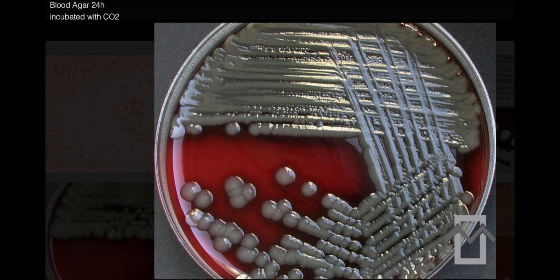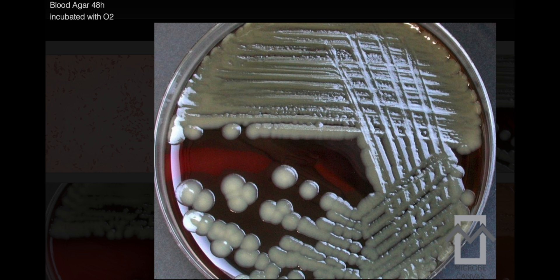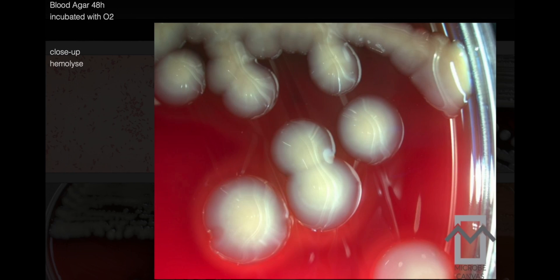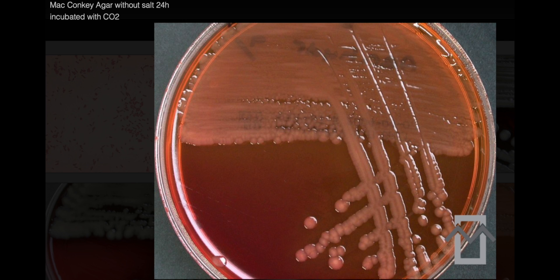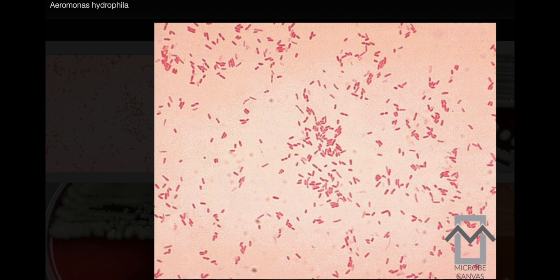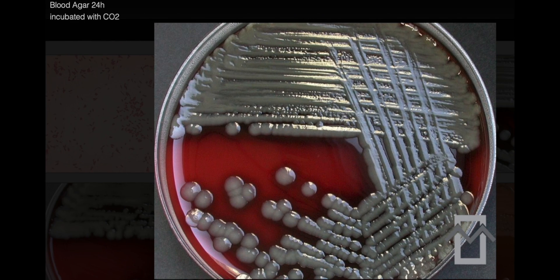Poem for Aeromonas hydrophila: In waters fresh, Aeromonas dwells, in food and wounds its story tells. Gastroenteritis, its gram-embrace, diarrhea's flow leaves its trace. Gram-negative rods in pairs aligned, on blood agar its presence defined. Oxidase-positive, its nature's call, a complex foe standing tall. Motile and indole, its traits entwined, antibiotic shield some left behind. Aeromonas hydrophila, its name — a microbial puzzle we strive to tame.